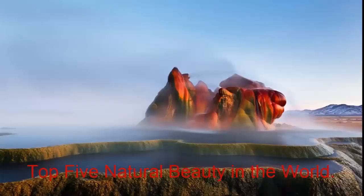This geyser isn't 100% natural — it was formed by accident. In 1964, drilling for sources of geothermal energy caused minerals to rise up into the strange but remarkable form you can still admire today.